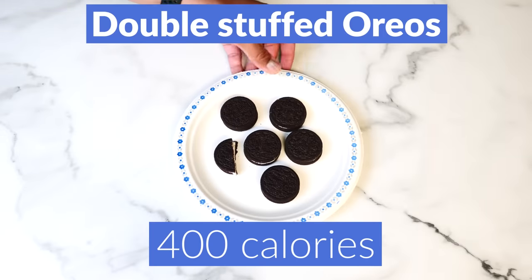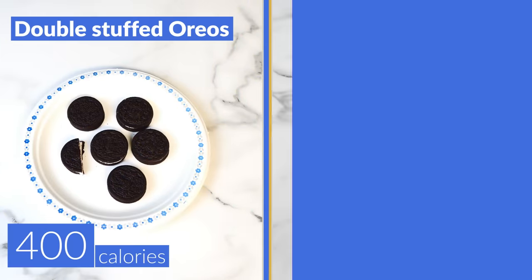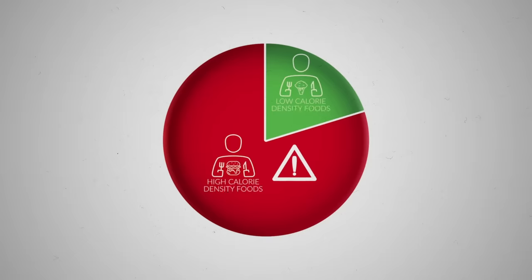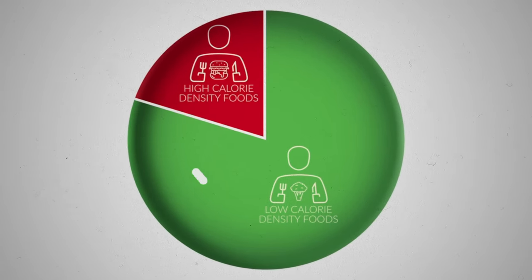Think about it — you can eat 400 calories of double stuffed Oreos and actually get even more hungry after, or you could eat 200 calories of strawberries and pretty much eat yourself sick. This is what makes high-calorie density foods so easy to overeat. But that doesn't mean you should completely restrict yourself from them — you just want to eat less of them and instead add more low to moderate calorie density foods into your diet.